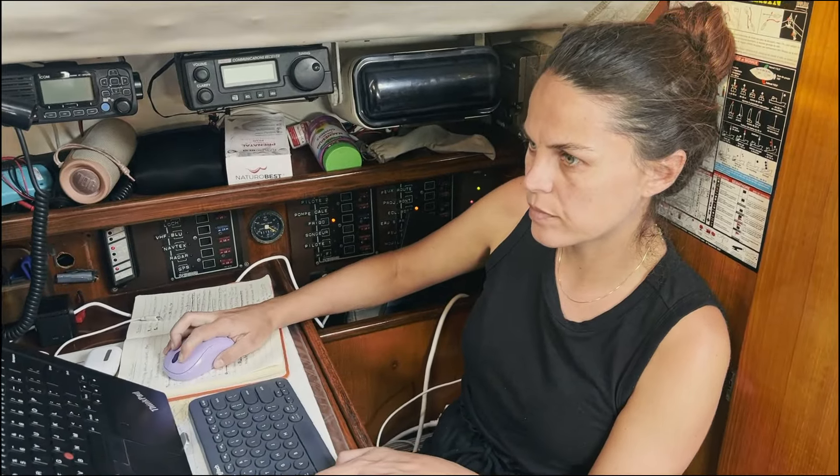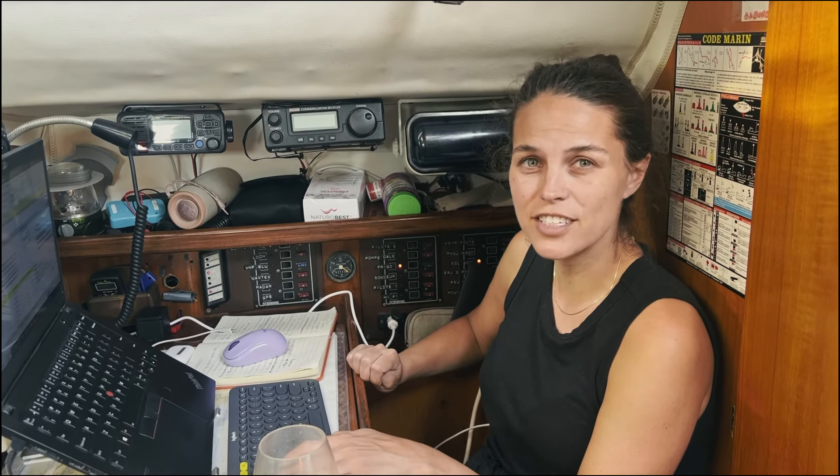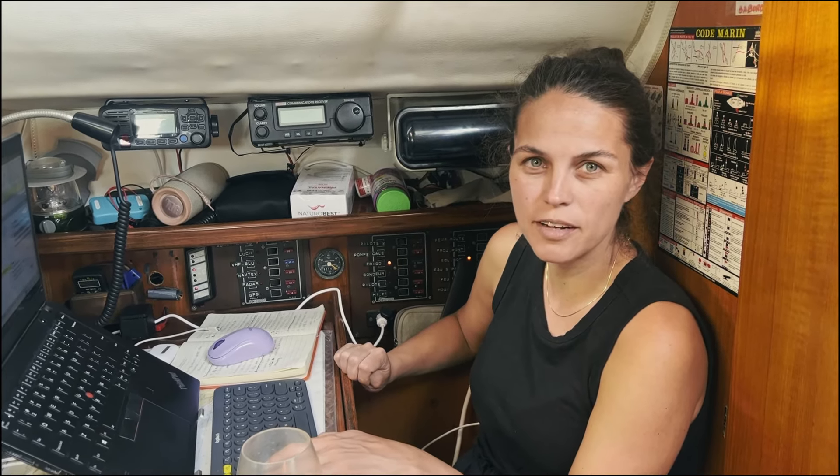First day aboard — walk us through it. Woke up, had breakfast, did some work, pretty boring. But tomorrow we're going to go for a bit of a sail if there's wind. We're going to Zelenica — there's a harbour master there where you can check out, because we're going to check out of here on Saturday and head to Croatia, the land of squid and pizza.